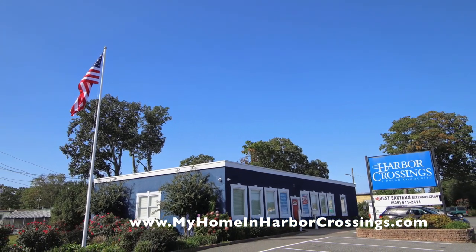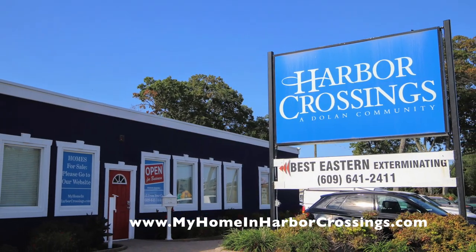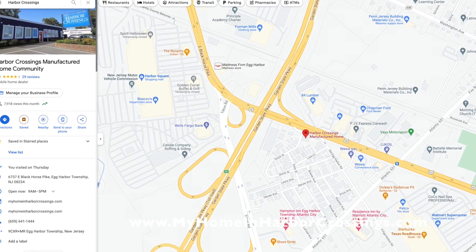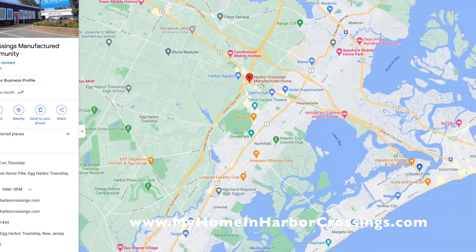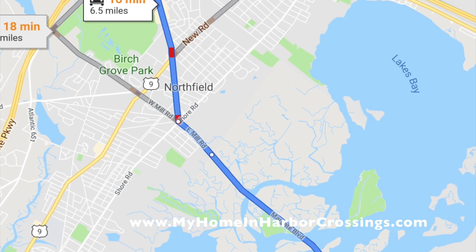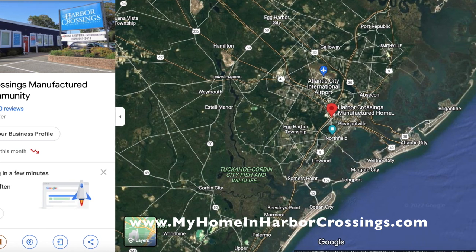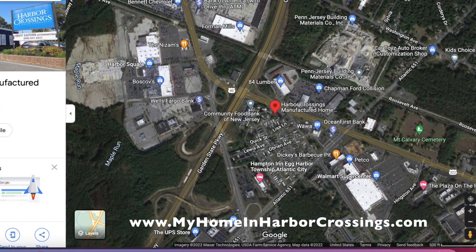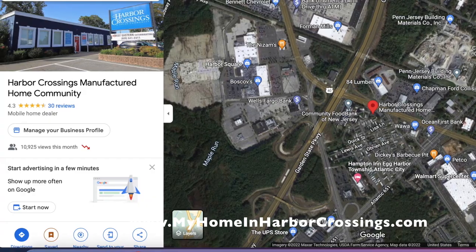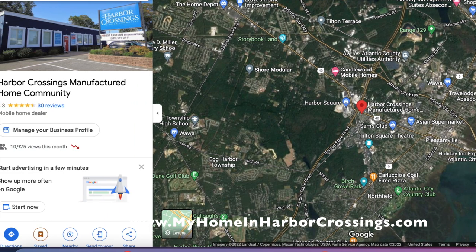We're very proud to provide manufactured homes in a very difficult housing situation in New Jersey. We have a lot of retirees and people coming from Philadelphia and Staten Island. Our location is right next to the parkway — very easy to get to. We called our name Harbor Crossings because we're at the crossroads of the parkway and Black Horse Pike, minutes from the beaches, near great shopping. Start at the website — go to myhomeinharborcrossings.com and we'll walk you through the process.